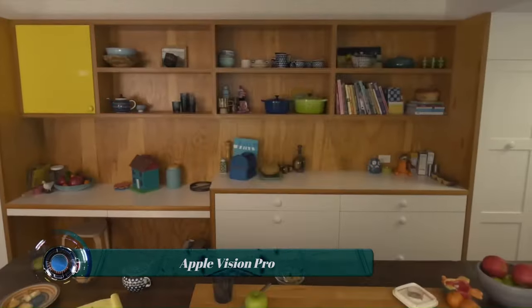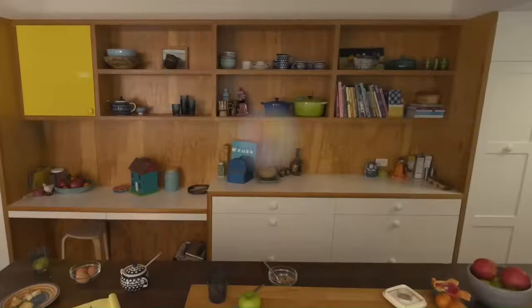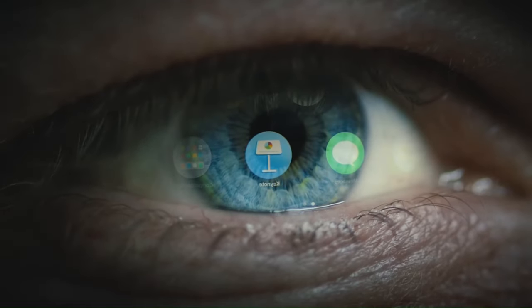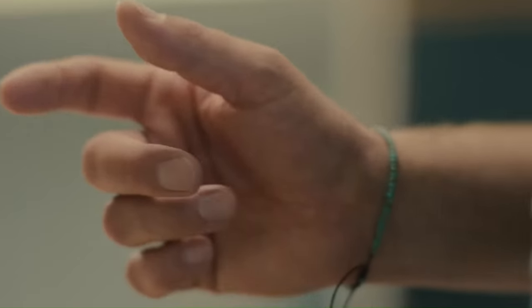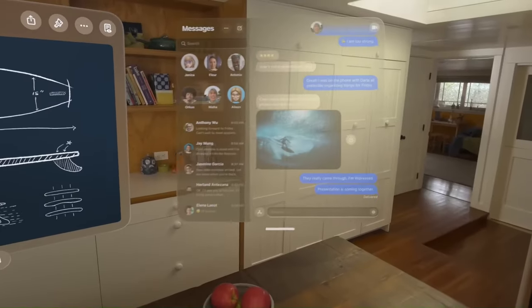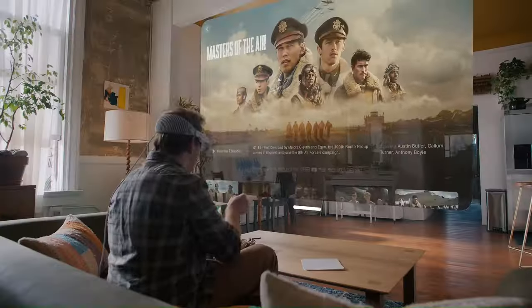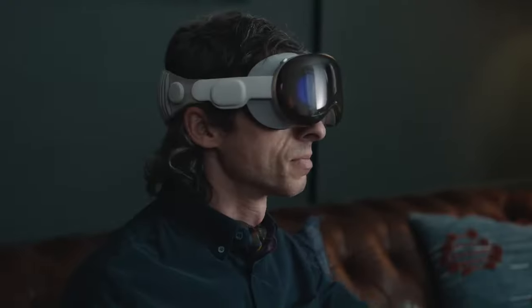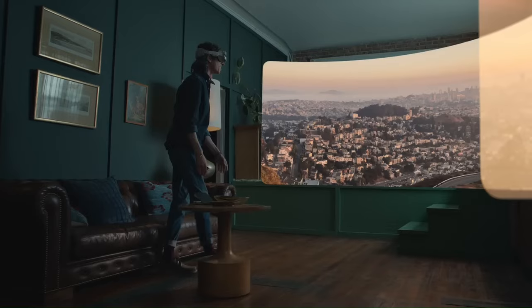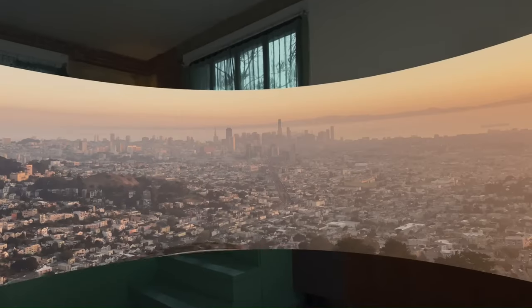Apple Vision Pro is a game changer in the world of virtual reality — or rather, mixed reality, meaning it blends the real world with digital elements. Announced in June 2023 and released in February 2024, the high-tech headset boasts a powerful M2 chip and a variety of features.